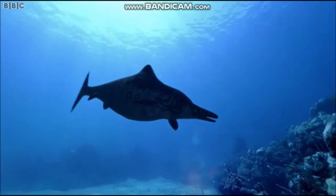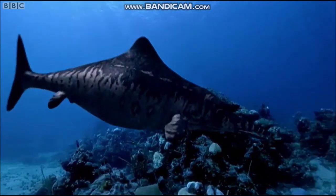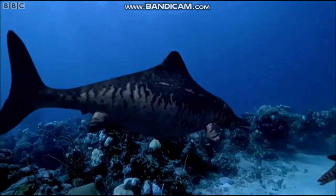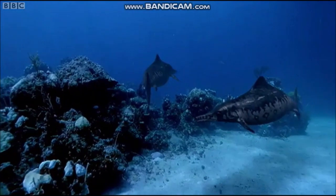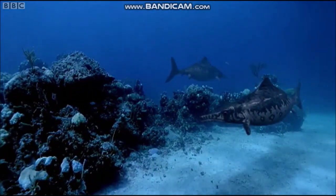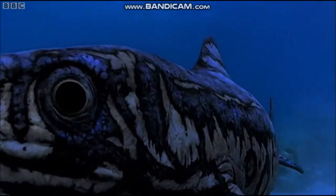The Ophthalmosaurus are starting to give birth. Most sea reptiles return to the land to lay eggs, but not Ophthalmosaurus. They give birth to live young. This frees the adults from the need to crawl out of the water and has allowed them to evolve their fish-like shapes.